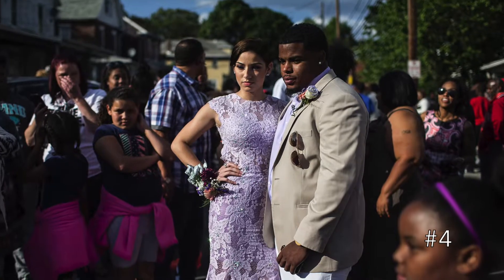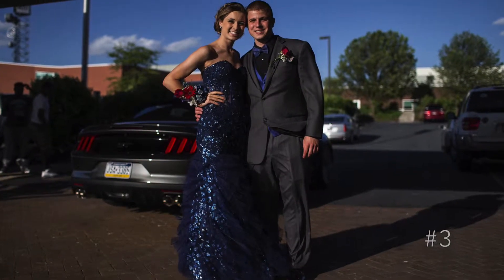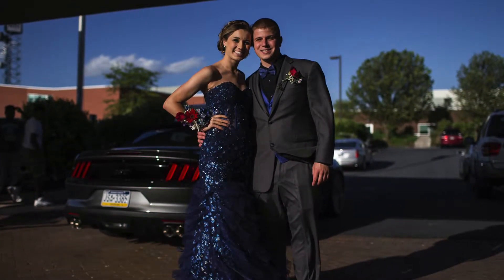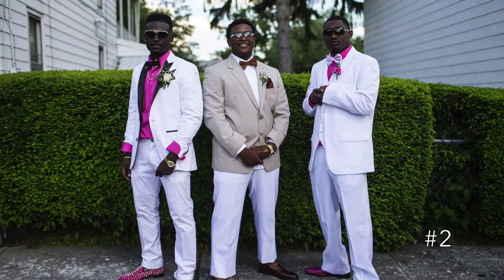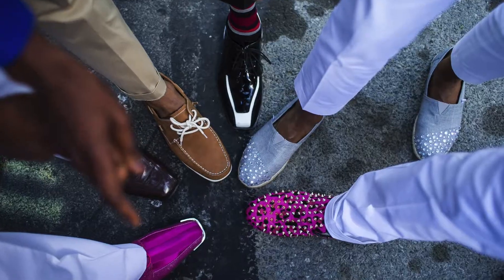Number 4 — this lavender look is crazy chic. Number 3 — sequins and ruffles are not always the best look, but this young lady is pulling it off. Number 2 — we love the white tux and the hot pink pop color, but special shout out to these decked out shoes.